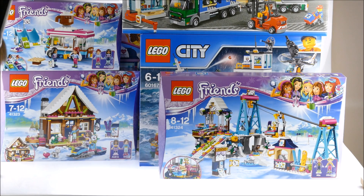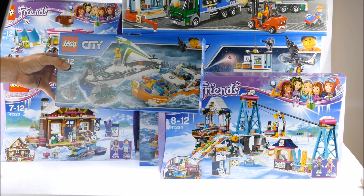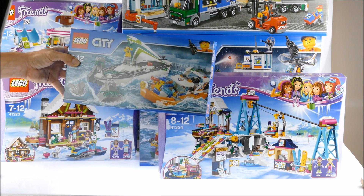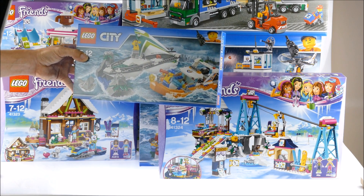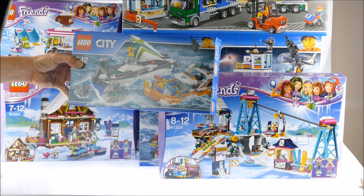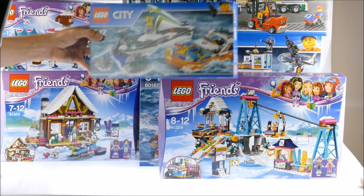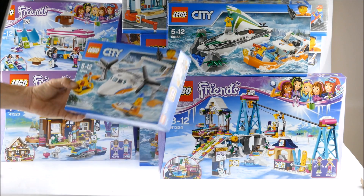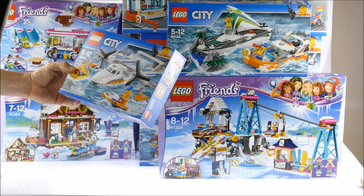Then we've got a Coast Guard exclusive set. You can get it from the Lego Shop at Home, and of course some normal toy shops will also have it, but in general it's a Lego exclusive set. Then we have the small Coast Guard plane — it's a 20 euro set.